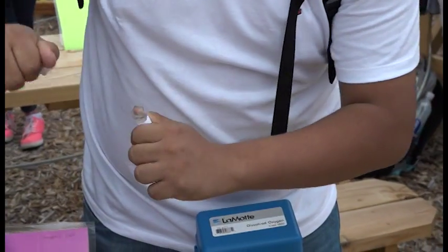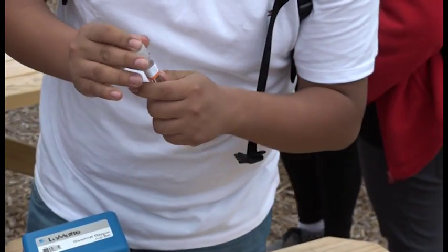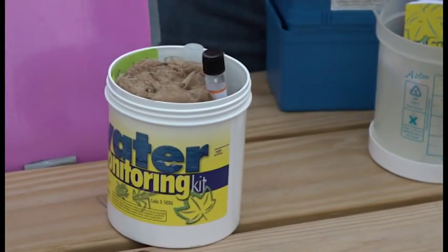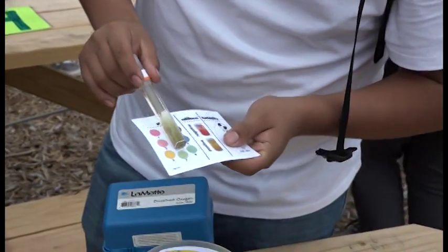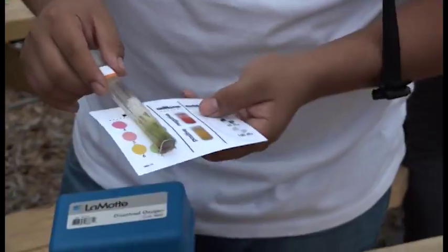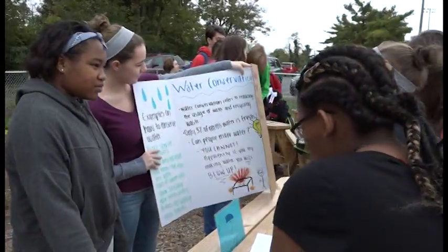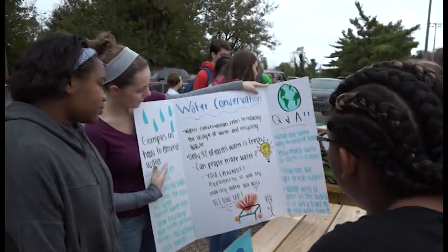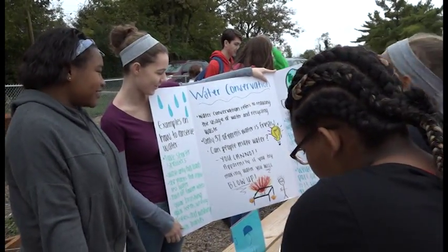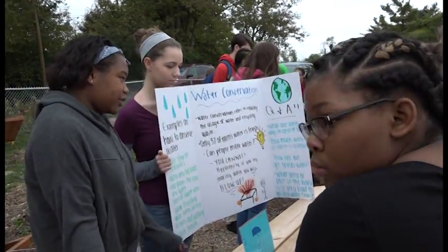Why is water important in general? There's actually an LFUCG stormwater grant where they provided money for schools — one, to help with education, and two, to help the community learn about stormwater issues. That's the problem here in Lexington: with so much pavement and urban areas, water can't go to the ground. It goes into our storm drains and that causes problems with our water treatment facilities. Water conservation, if you don't know what it is, refers to reducing the usage of water and recycling waste.